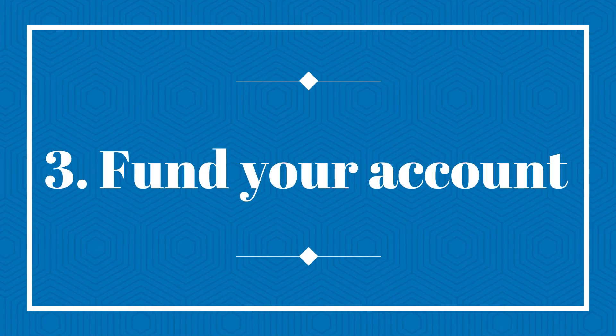Number three, fund your account. After opening the trading account, you need to fund it with the required amount of money. The money can be added through bank deposit, online payment, and credit or debit card.